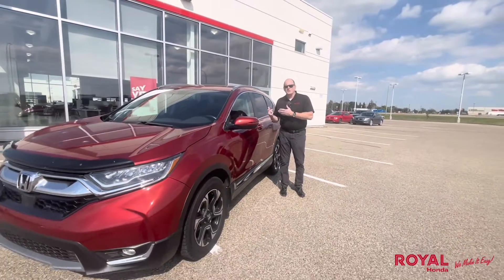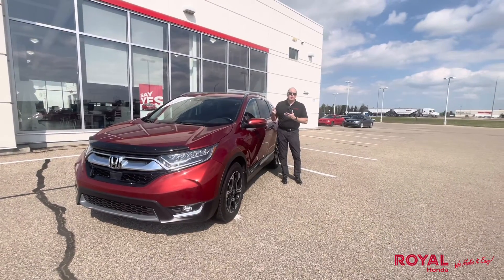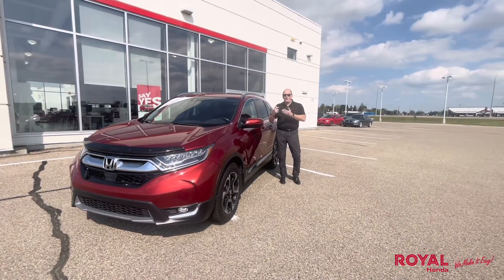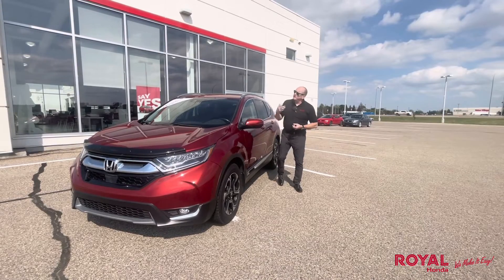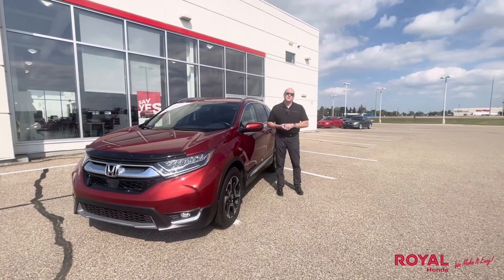Fantastic little vehicle. It's got very low K on it. The Touring model has the front and rear heated seats, and it's got a lot of fantastic features — plus it's great in the wintertime and fantastic for fuel.